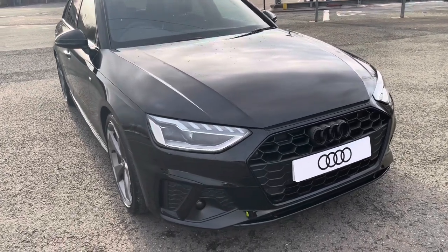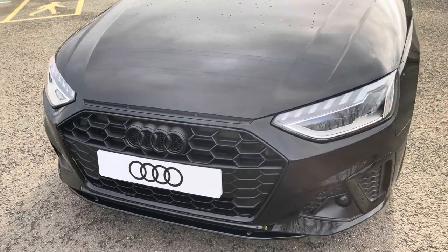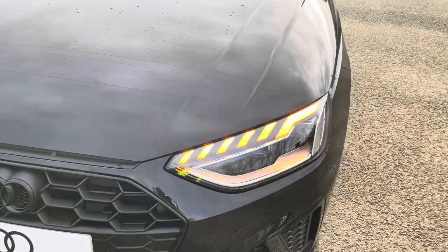Starting at the front of the car, we have the black styling pack, adding the black air inlet grills, radiator grill, front bumper, and Audi rings, giving this a menacing front end. As standard, we have the striking LED headlights, providing high quality illumination.